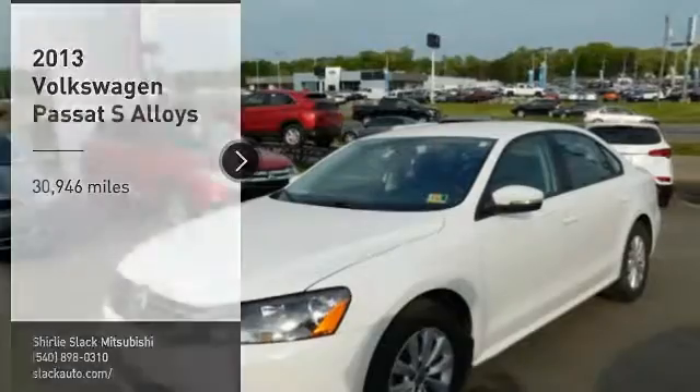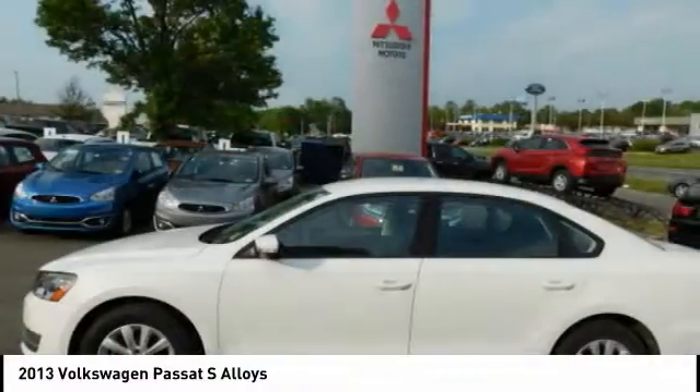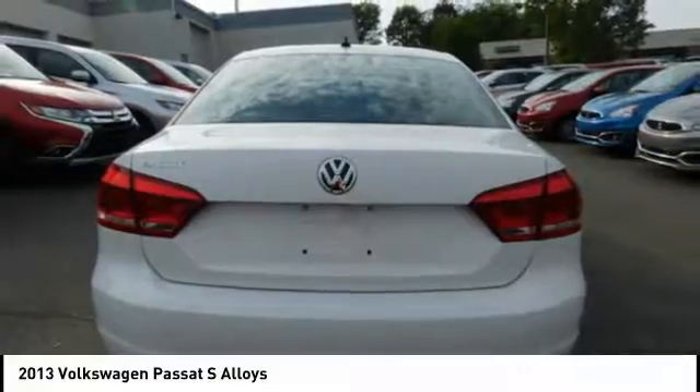Stop by and take a look at the 2013 Passat. The Volkswagen Passat is roomy and powerful. It offers a supple and controlled ride with a quiet and comfortable feel. Volkswagen brings it all together.